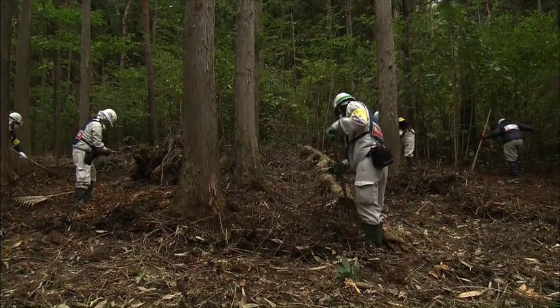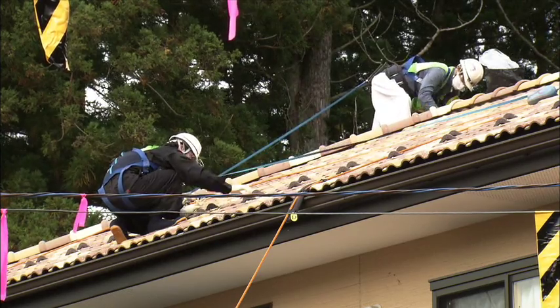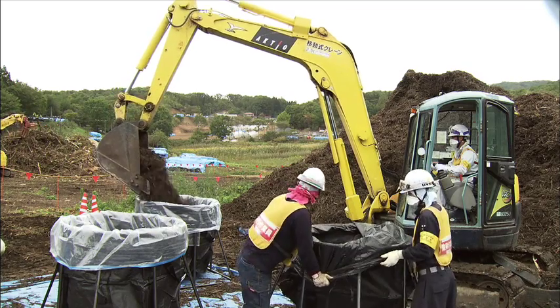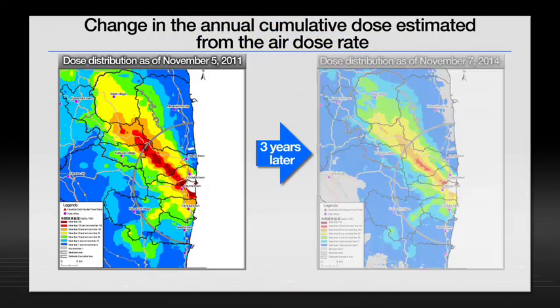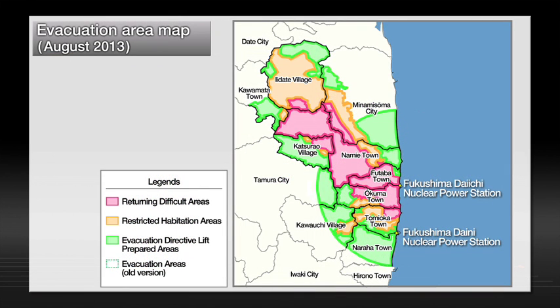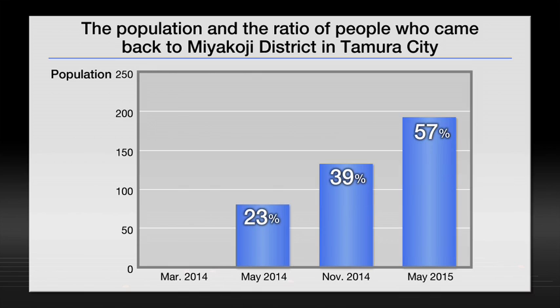The radioactive dose level in Fukushima Prefecture has been decreasing substantially, reflecting the progress of decontamination work in the living environments in the evacuation area as well as in other areas. Restoration efforts to develop life infrastructure are also progressing, and evacuation orders are sequentially being lifted. The return of residents to the Miyakoji district of Tamura City, where the evacuation order was first lifted in April 2014, is progressing smoothly.